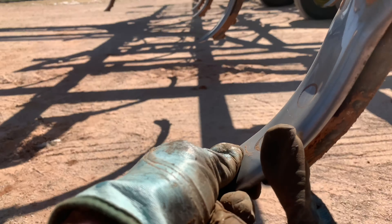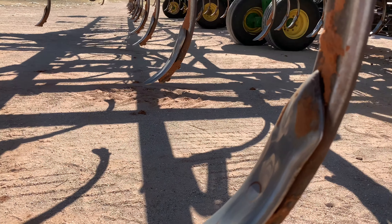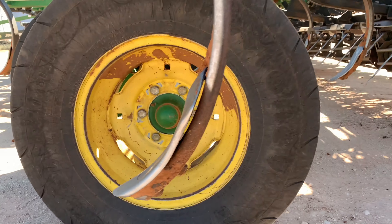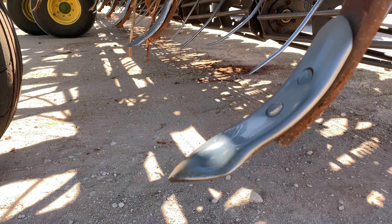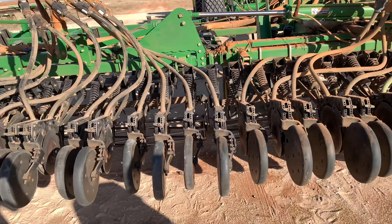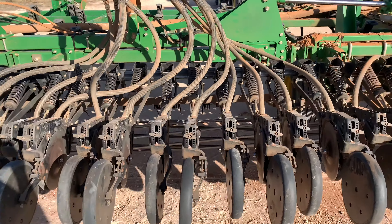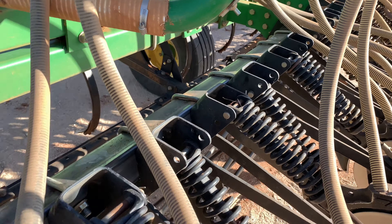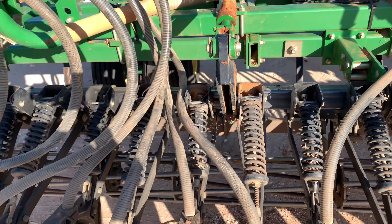Now time for the new bar. Got it all fixed and put back together with brand new square tubing. Now time to replace all these blades — or shanks, whatever you call them. They're double-sided: still good on top but pretty much gone on the bottom, so we're gonna take them off and flip them around. One down, 50 more to go.